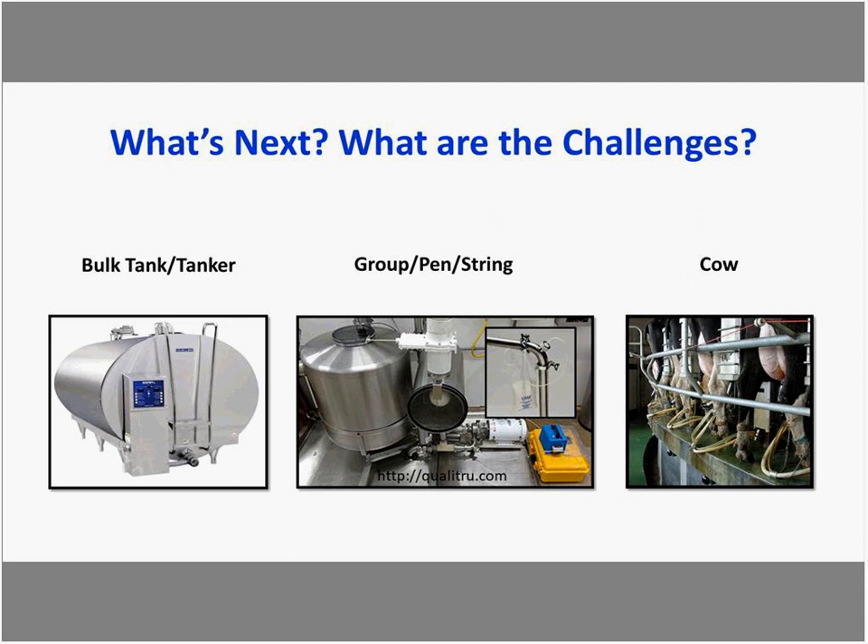In the meantime, there's an opportunity to improve beyond bulk tank measurements through group, pen, or string sampling using an inline sampler. If you make a particular dietary change focused on the high group but don't change anything else, all that milk is pooled together and the high group milk is diluted with the rest of the herd, making it harder to detect subtle changes in milk composition.